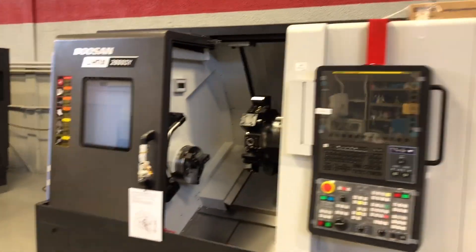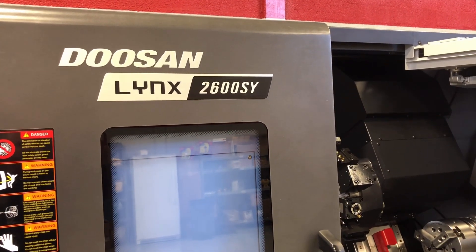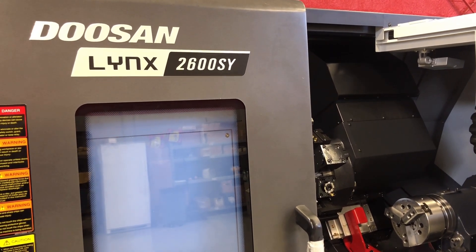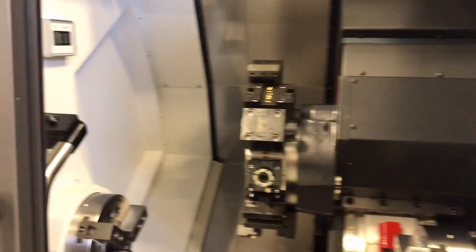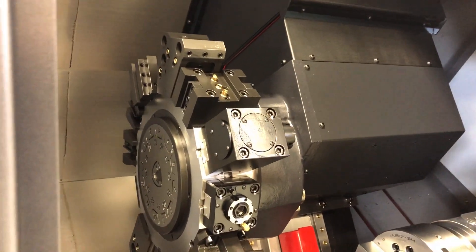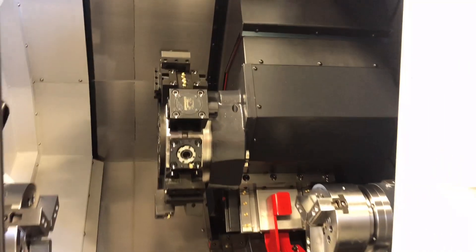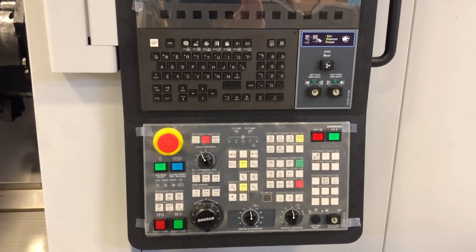Then this is the new Lynx 2600 SY that we brought in. We've had the Lynx series for years — it's been a great machine for us. This is the 2600, the biggest size that they've made. If you look in here, it's got a 10-inch chuck, 3-inch bar capacity, 24-station turret with half-degree increment indexing capability, sub-spindle, and the Y-axis on it. And it's got the new Doosan Fanuc i-Plus touch screen control on it.